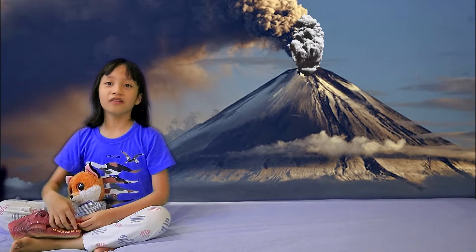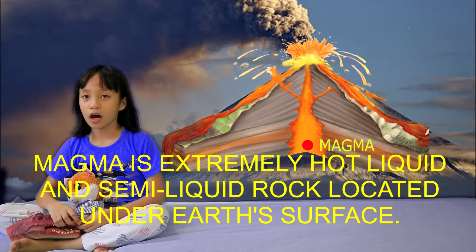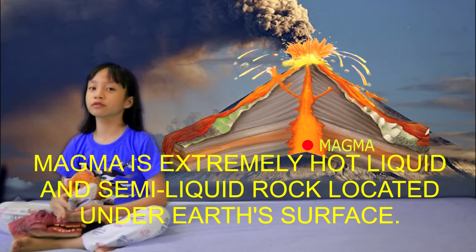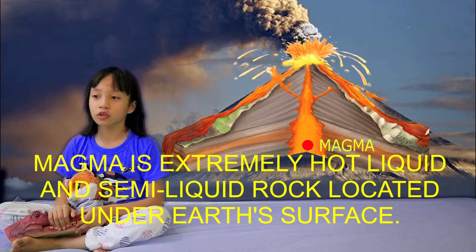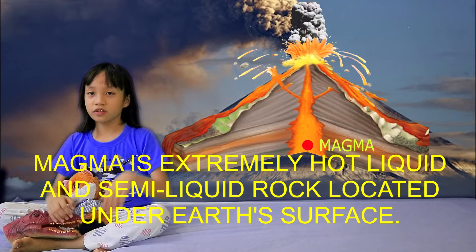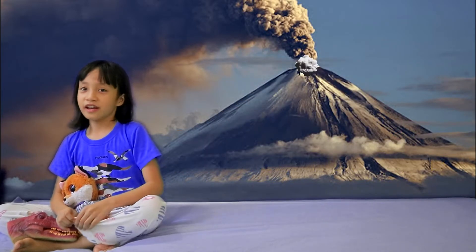Magma is hot rock, or to make it more complicated, molten rock that is located right in the mantle in the Earth's surface. It's part of the Earth's layers.